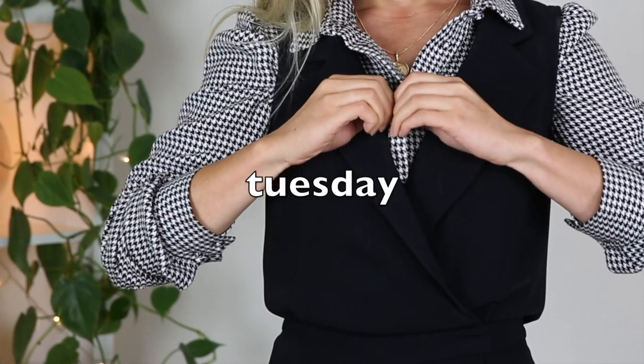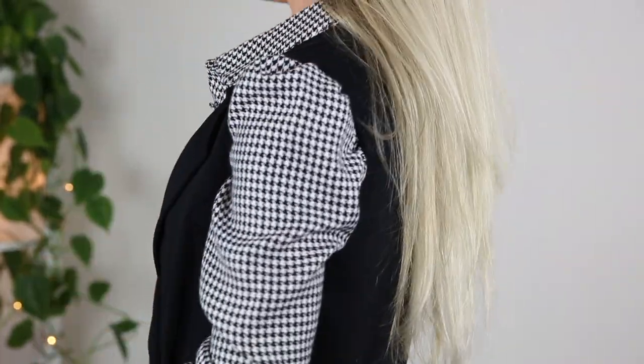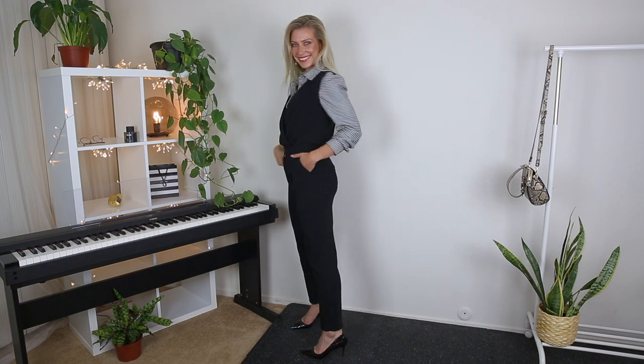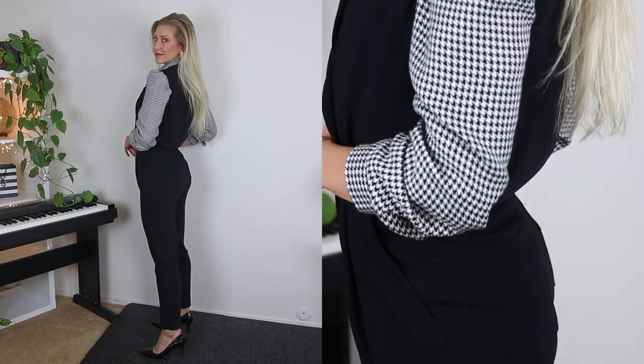Outfit number two is for the business lady and those who love jumpsuits — a super simple look that's really easy to recreate. You'll need a black sleeveless jumpsuit, a houndstooth shirt, and black heels. Simply wear your shirt under the black jumpsuit and you're done.